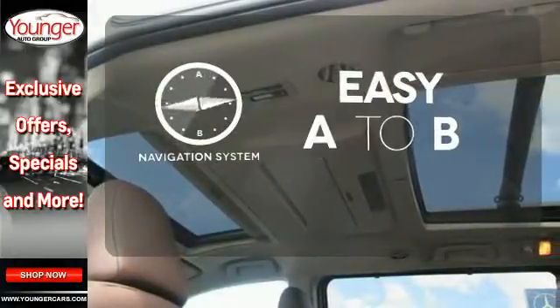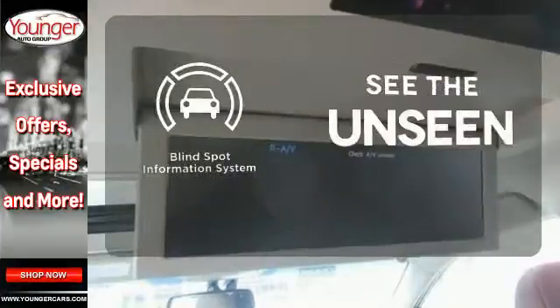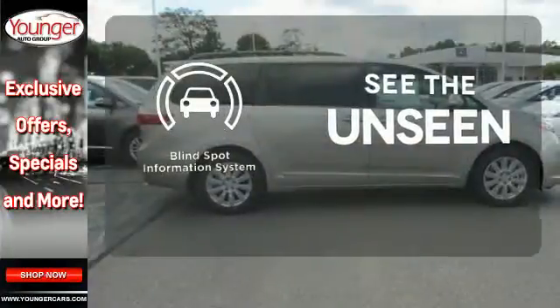Feel confident getting from point A to point B with the navigation system. Negotiating traffic has never been easier thanks to the blind spot indicator.